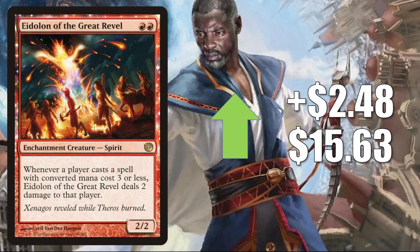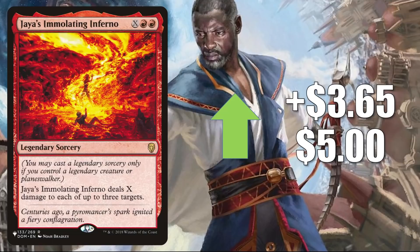Next, we have Jaya's Immolating Inferno — the copy from The List, which was only there during Zendikar Rising. It goes up $3.65 this week to $5, and this is seeing increased Commander play in Vadrik, Astral Archmage builds.